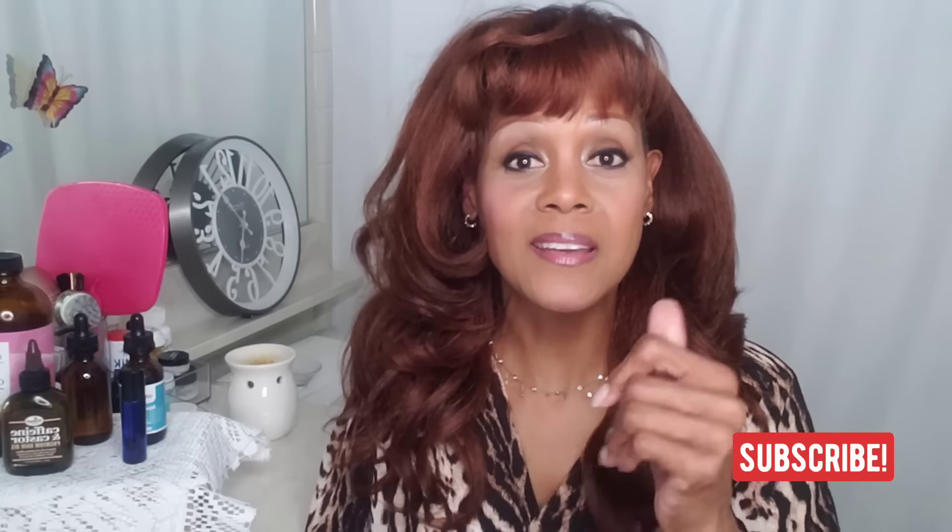Before I get started, as usual, I want to remind you guys to please subscribe to my channel, give this video a like with a thumbs up, share this video, and please don't forget to hit that notification bell so you can get my videos just as soon as I upload them. Please also put your comments down in the comment section because I love having a great conversation.